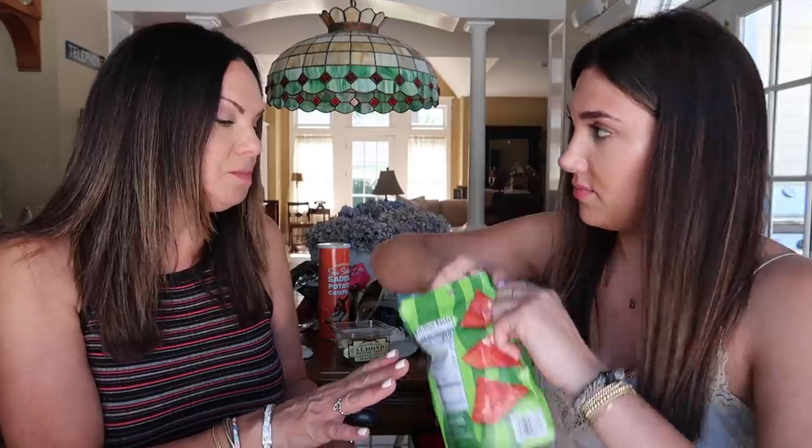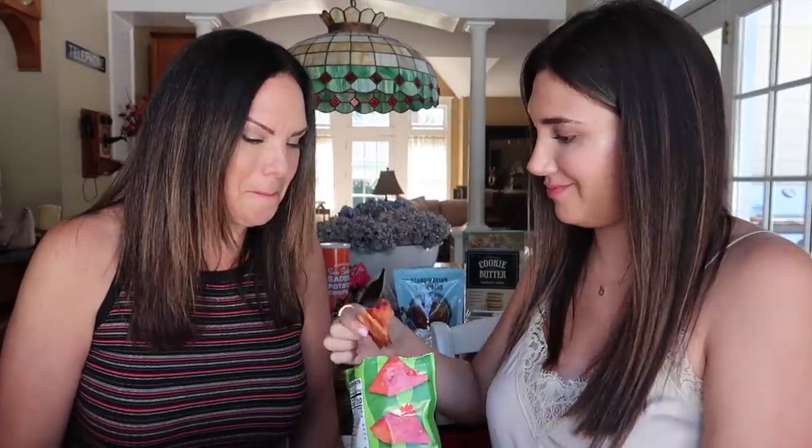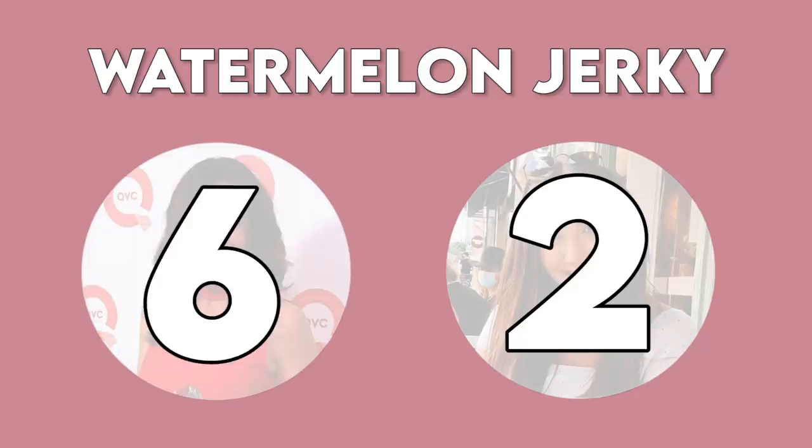Last but not least, we have watermelon jerky. I love the package — we picked this up because we saw it; it wasn't recommended. My mom was like, I thought it was cool. Once again it's the pink, it just got me. Wow, it really looks like watermelon. Mmm — this is terrible. This is like a two out of ten. It really is just like dried watermelon — I'd rather have regular watermelon. It's only watermelon with no sugar added. I don't mind it — I'd give it a six. It kind of leaves that stickiness on your teeth. I normally don't like dried fruit, though you like dried fruit. It's almost like dehydrated.